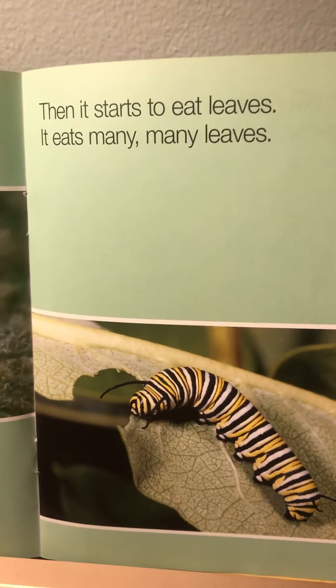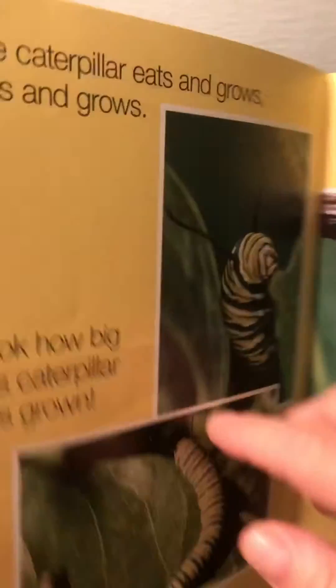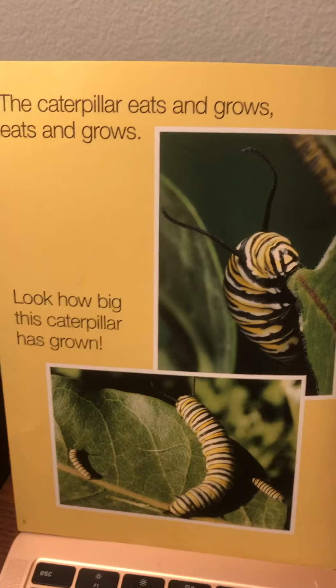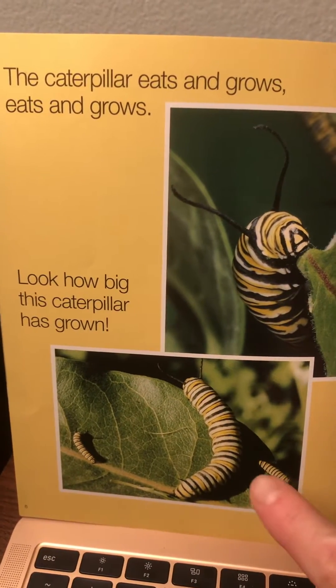Then it starts to eat leaves. It eats many, many leaves. The caterpillar eats and grows, eats and grows. Look how big this caterpillar has grown.